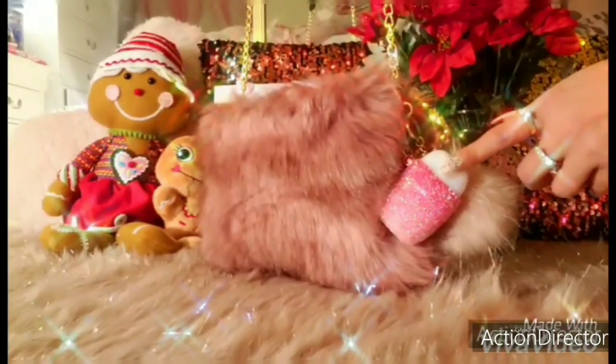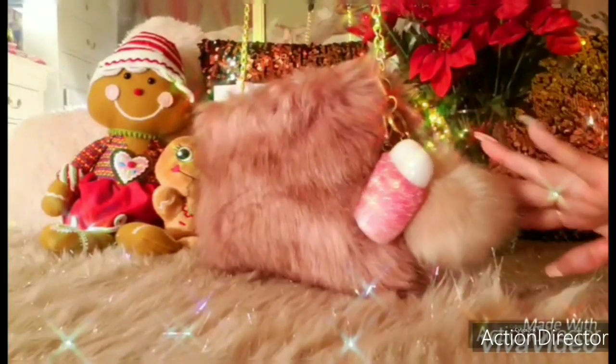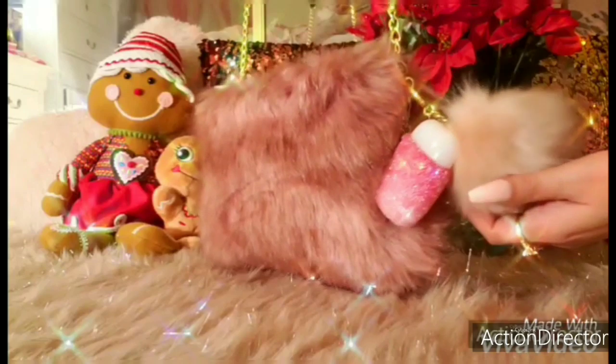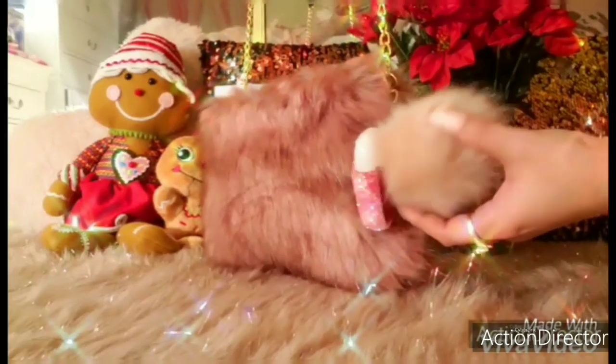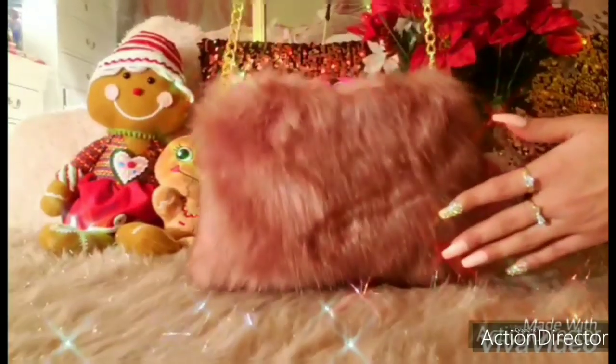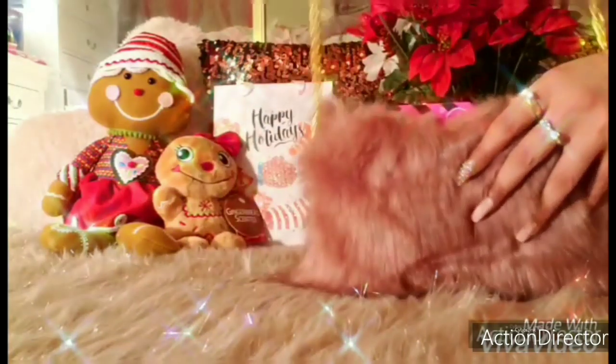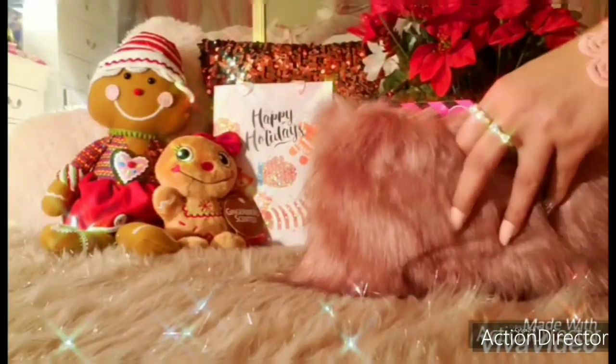I stuck on my hand sanitizer from Bath and Body Works and also a blush pink pom-pom from H&M. If you're interested in seeing what's inside, then please keep watching. So let's get right into it.